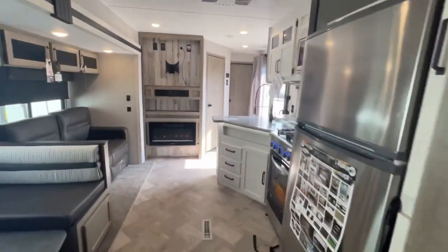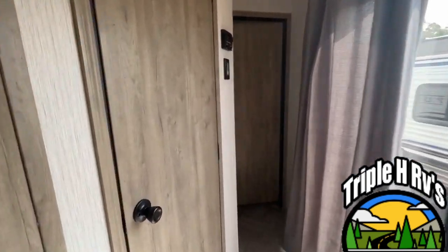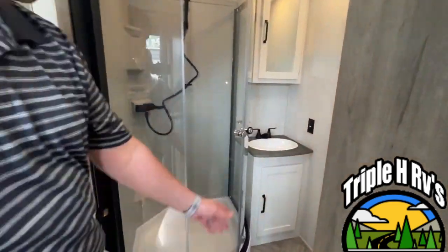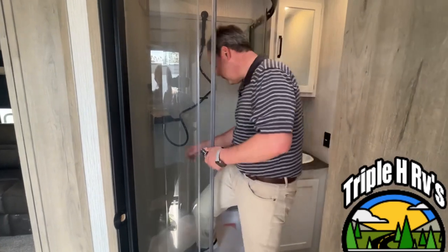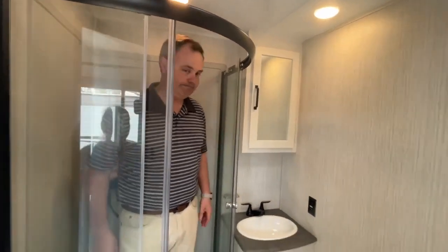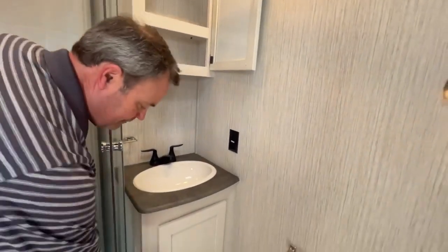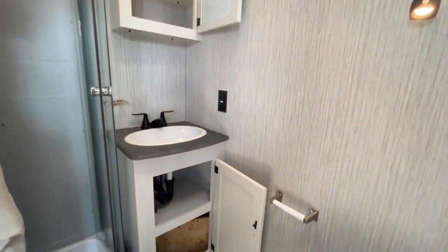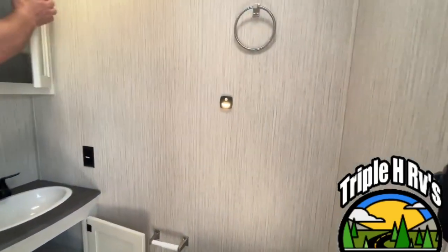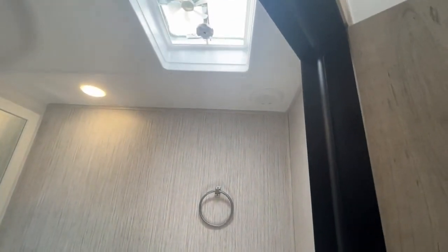Coming down to the other end, we will show you the master bath. It has a nice radius shower — for height reference, Jeremy is about six feet tall and he's got plenty of headroom in there. They give you a very nice medicine cabinet, a nice large sink that you can actually get two hands in. There's some storage down below, and they give you motion sensor night lights, a towel ring, and an exhaust fan right up above.